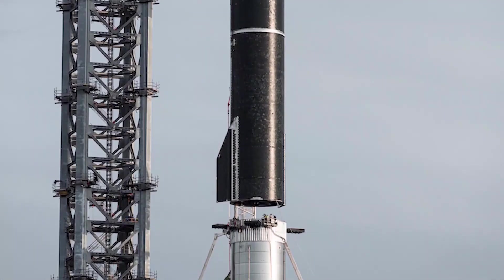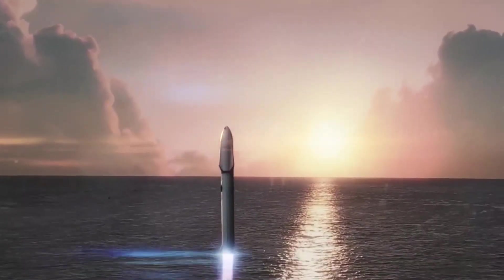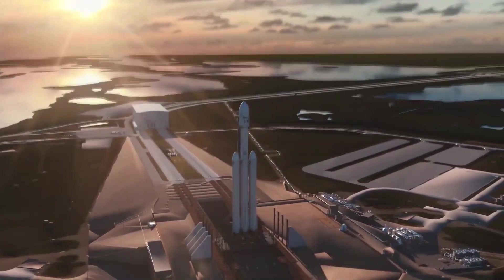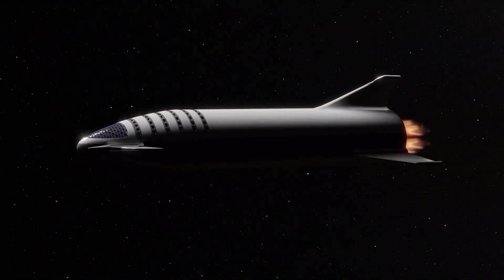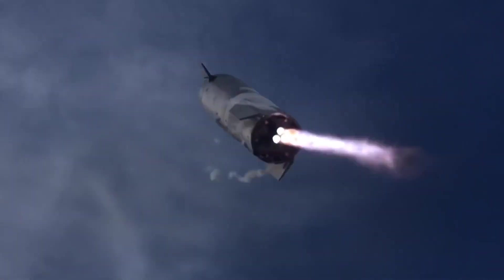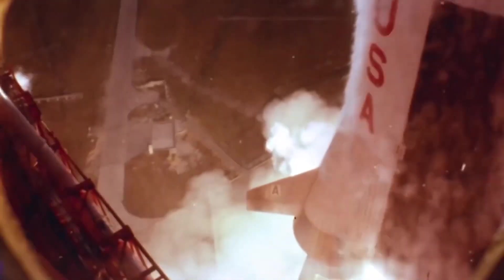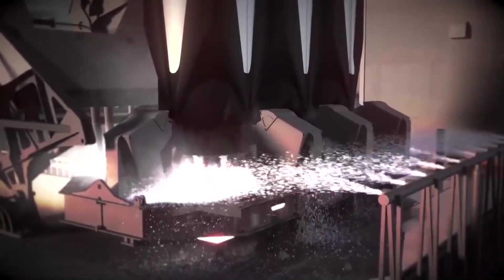Despite SpaceX founder Elon Musk saying several times that Starship would be ready to go orbital soon, Musk recently said the target was November. It seems that SpaceX hasn't quite finished with those FAA action items. The coming mission aims to put the prototype 165-foot-tall Starship vehicle into orbit atop a super-heavy booster with a height of 230 feet — the stacked hardware is the tallest rocket system ever. If successful, the approximately 90-minute mission would see the spacecraft splashdown off the coast of Hawaii.